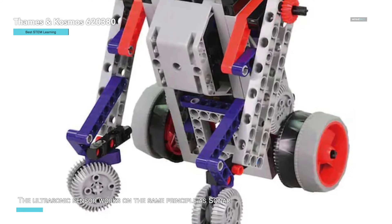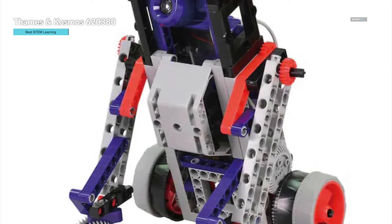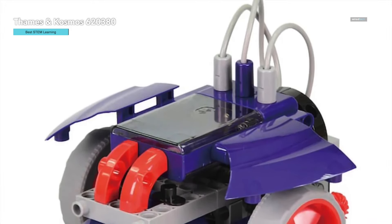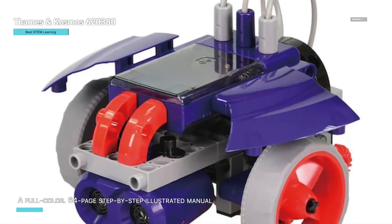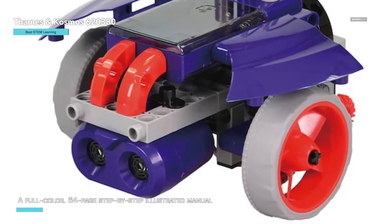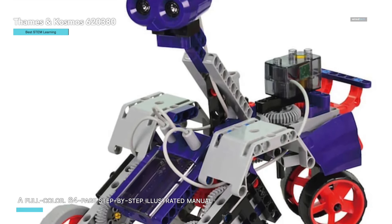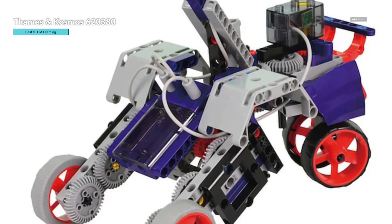This kit is perfect for budding engineers, as it includes a full-color 64-page step-by-step illustrated manual that guides children through the assembly of each model while teaching them about the applications of robotics in everyday life. The manual is clear and easy to follow, ensuring a smooth and enjoyable building experience. One of the highlights of this kit is its visual programming app, compatible with both iOS and Android devices — tablet or smartphone not included — making coding accessible and fun, allowing kids to see the immediate impact of their programming on their robots.